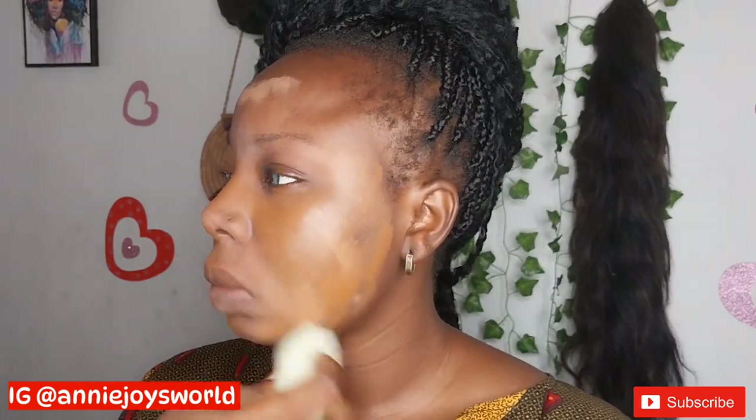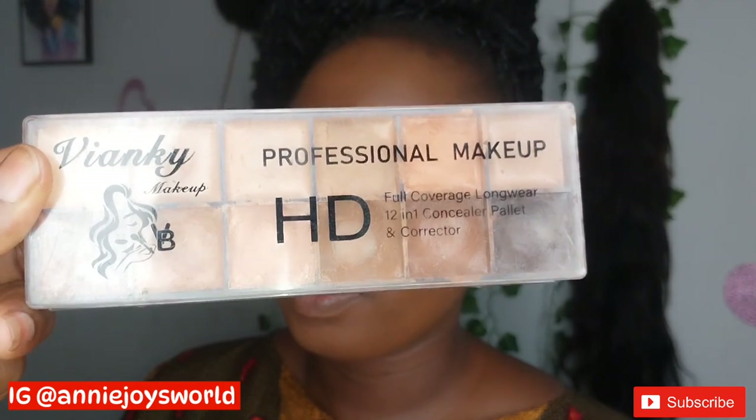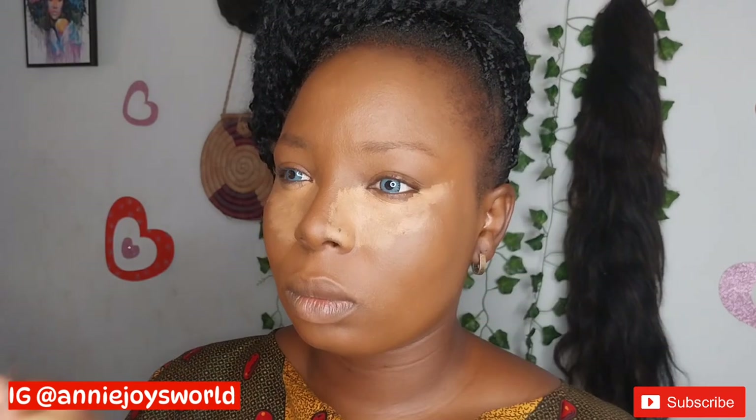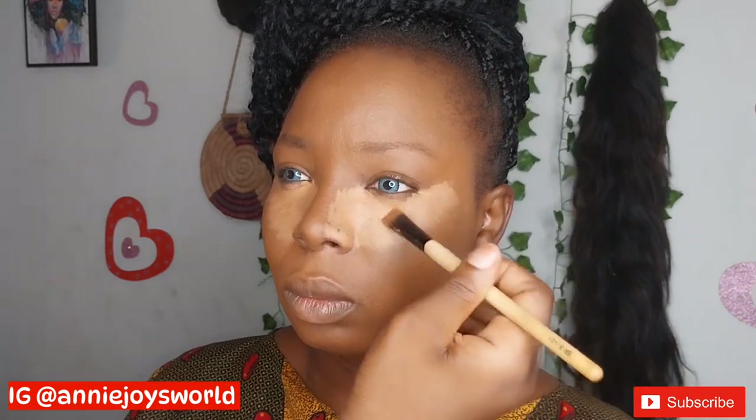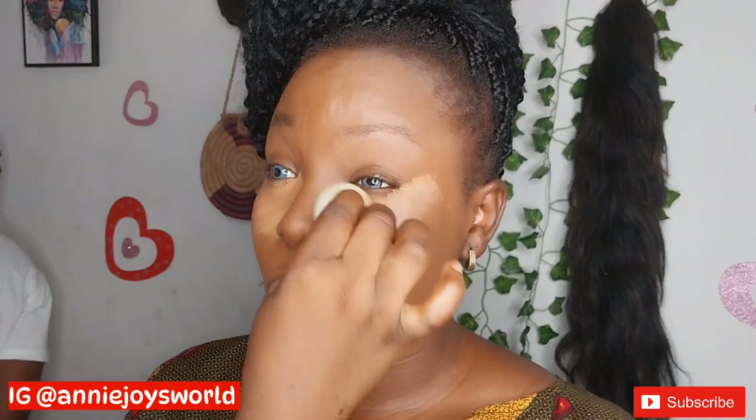To conceal, I'll be using this concealer palette and using a shade that is a little bit lighter than her skin tone. After applying the concealer, I'll go ahead and blend it into the skin. We all know makeup is all about blending, so that is what we'll do right now.